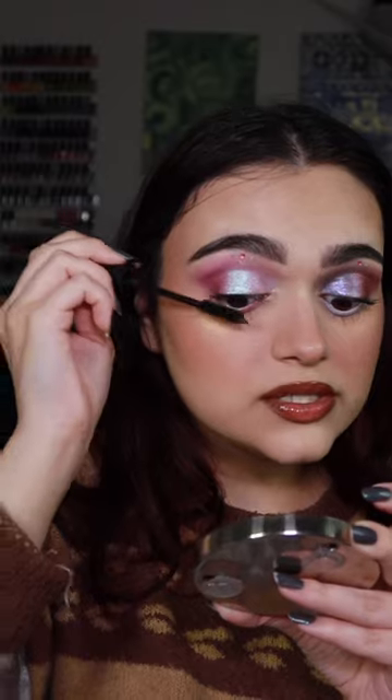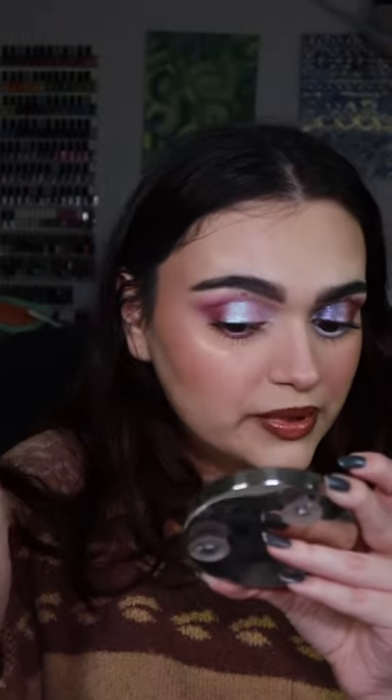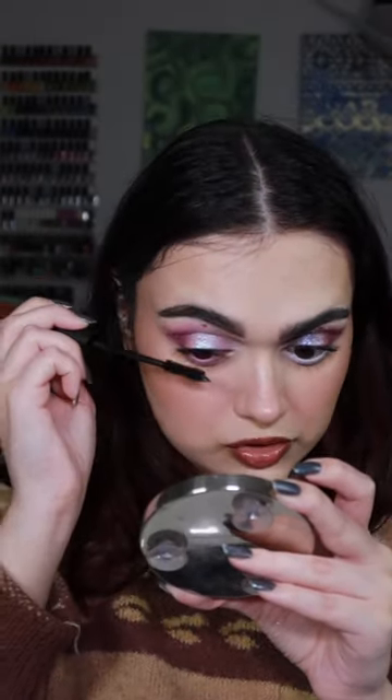Here's one coat of the mascara. I really like it so far — I definitely see the difference between this eye and this eye. I'm going in with the second coat. It's not clumping my lashes together; they're still super nice and separated. Here is the second coat.